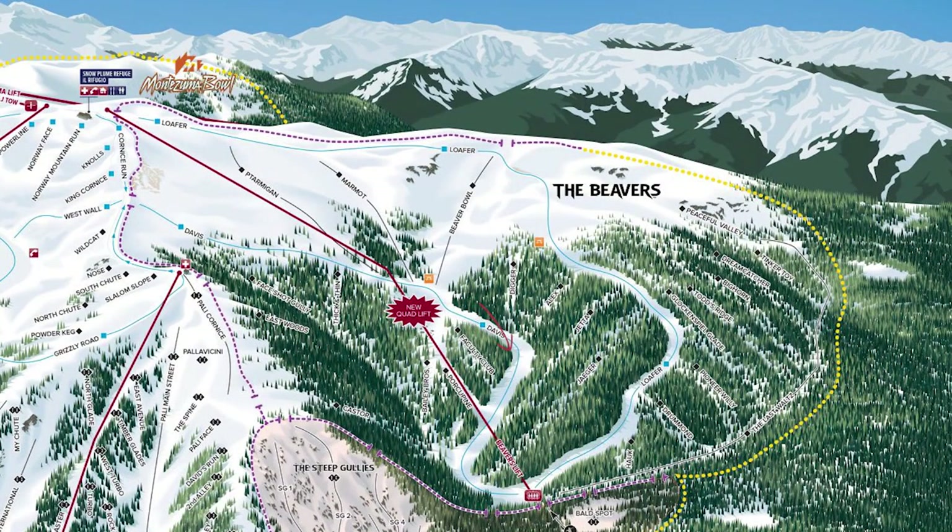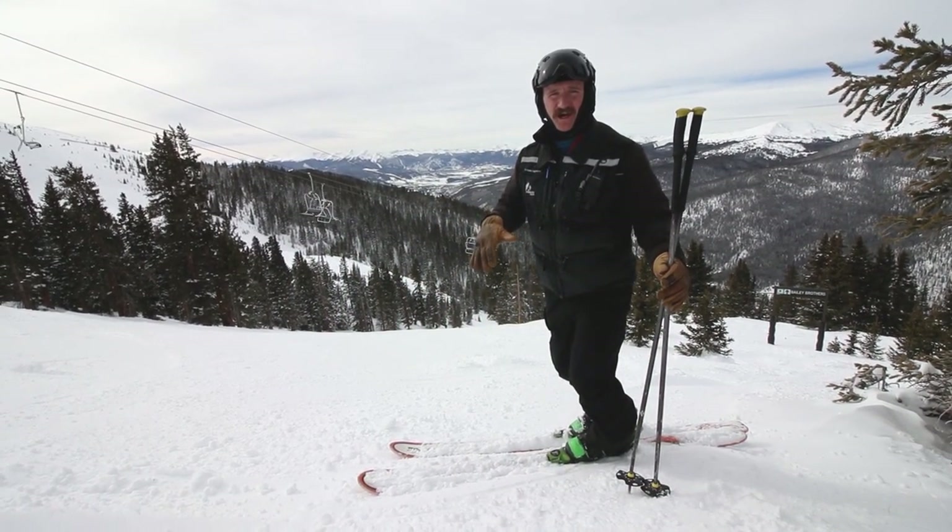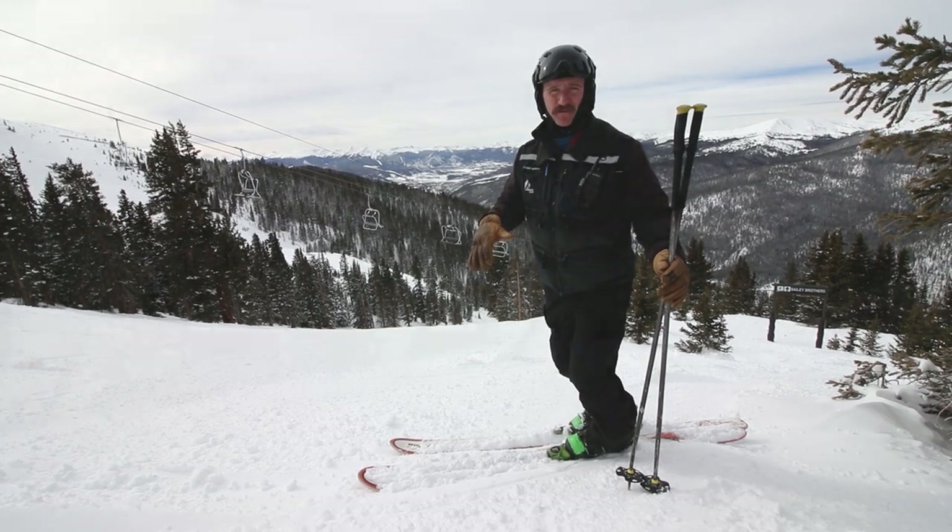We'll take you first down Davis here — take a look at that run. It's a really cool run, pretty cruisy throughout a lot of it, and then we have some steeper technical pitches that definitely get your blood pumping.